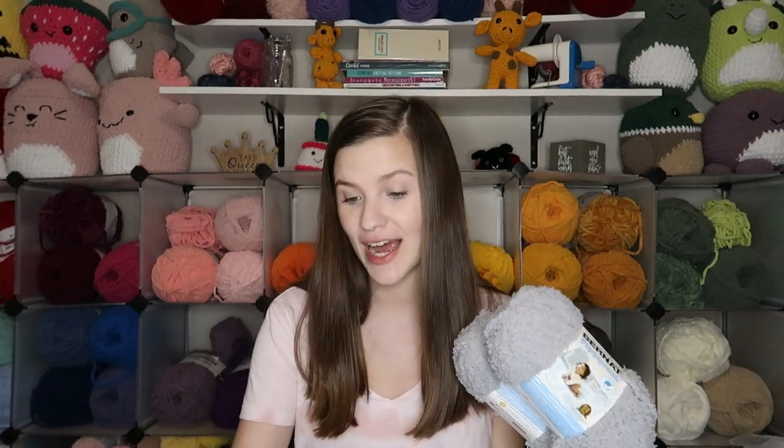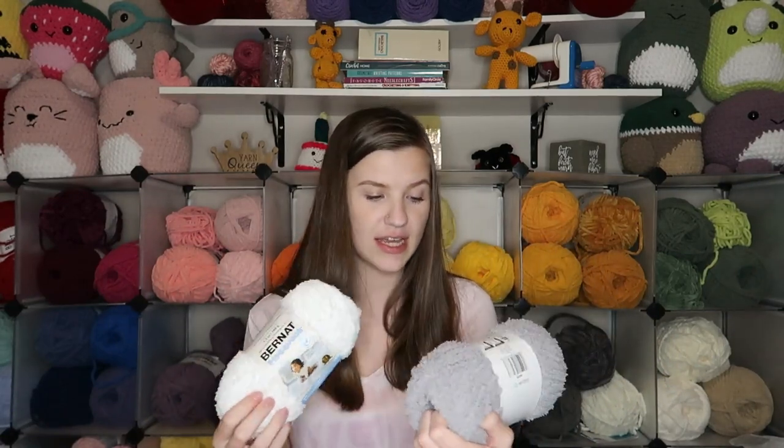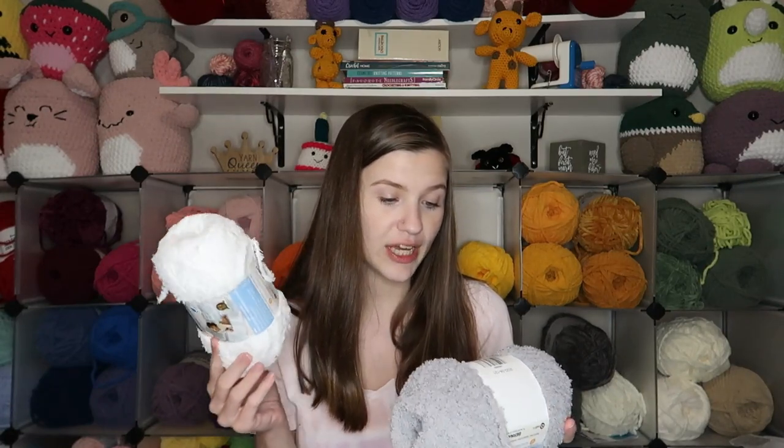First bag looks pretty small, but we're going to work our way up. This first kind of yarn is a new one for me — this is Burnett Pipsqueak yarn. I got two in gray and two in white. The breakdown is 3.5 ounces, 100 grams, 101 yards, 92 meters. It is a bulky number 5, suggesting 5.5 millimeter knitting needles and crochet hooks. The gray color is called Elephant Gray and the white is called Whitey White. This is a new yarn for me — I have never tried it before — but it's super soft and I've seen quite a few people make different fluffy plushies with it, so I want to try my hand at doing that.